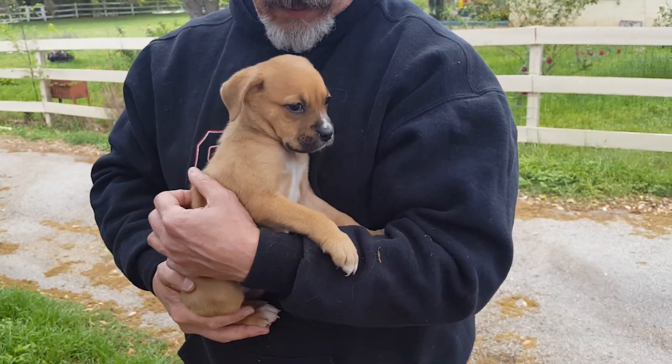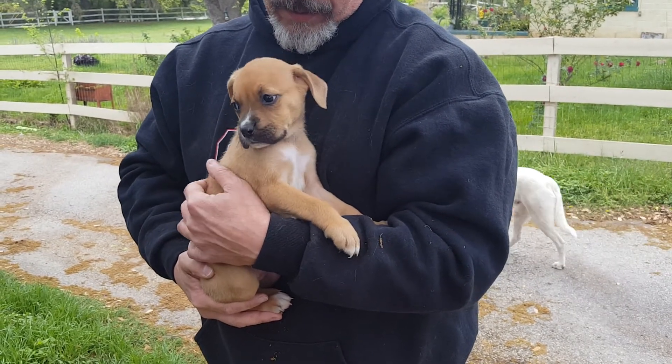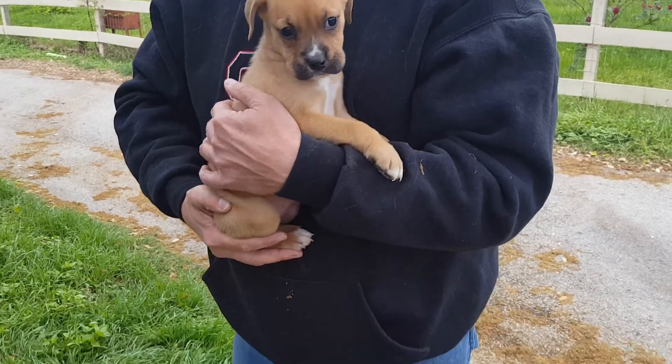If you'd like to adopt her, contact CeCe Pal for an application. This is beautiful CeCe Pal dog, Liberty. Thank you.